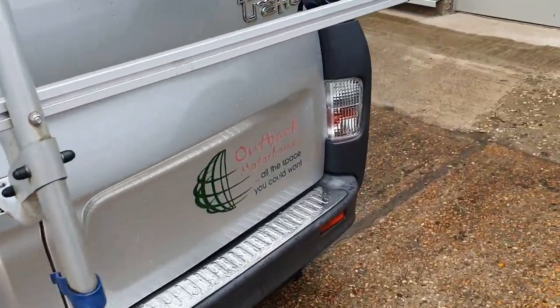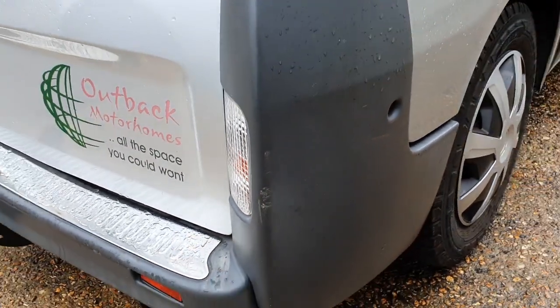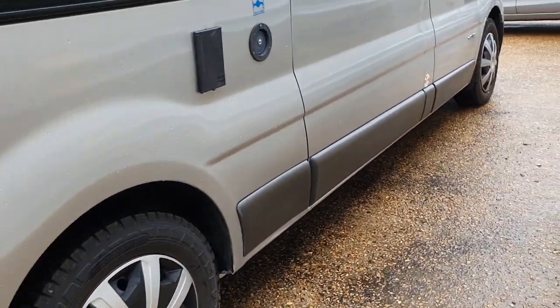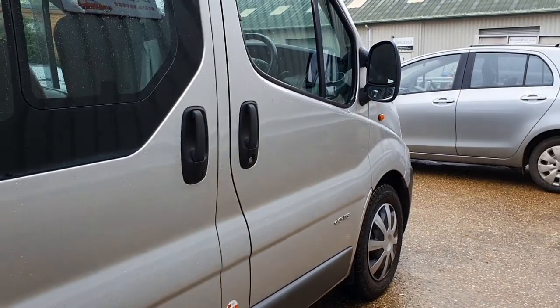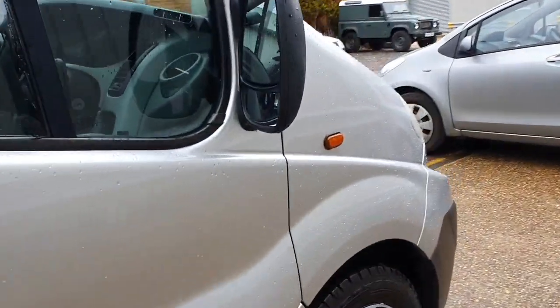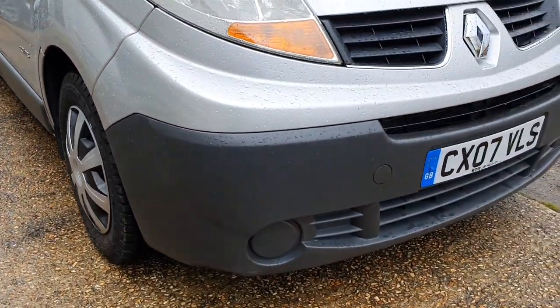All around the back it's all very, very nice - just a couple of very small marks to the plastic trims, but overall I don't think anybody would be disappointed with it at all. Coming around the front, this bumper corner is completely free of any marks.